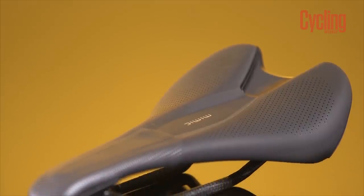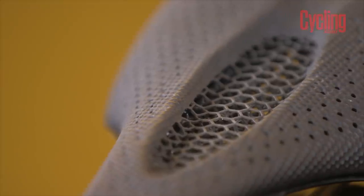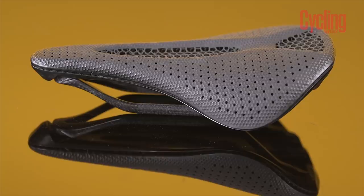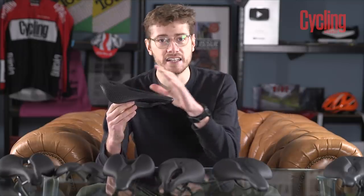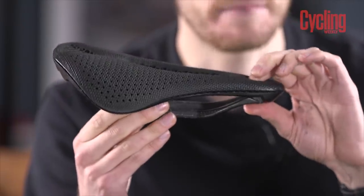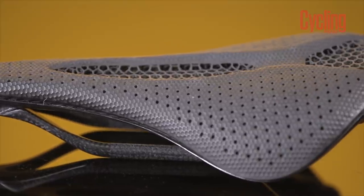The upper of a saddle is usually made from foam or gel with a varying level of density. However, recently brands have started 3D printing the upper of the saddle, and the Specialized Power with Mirror technology is a great example of that. It allows brands to tailor the saddle more to a rider's fit — for example, the front can be squishier to add comfort in the soft tissue area, while the shelf where the sit bones sit is denser to provide more support.